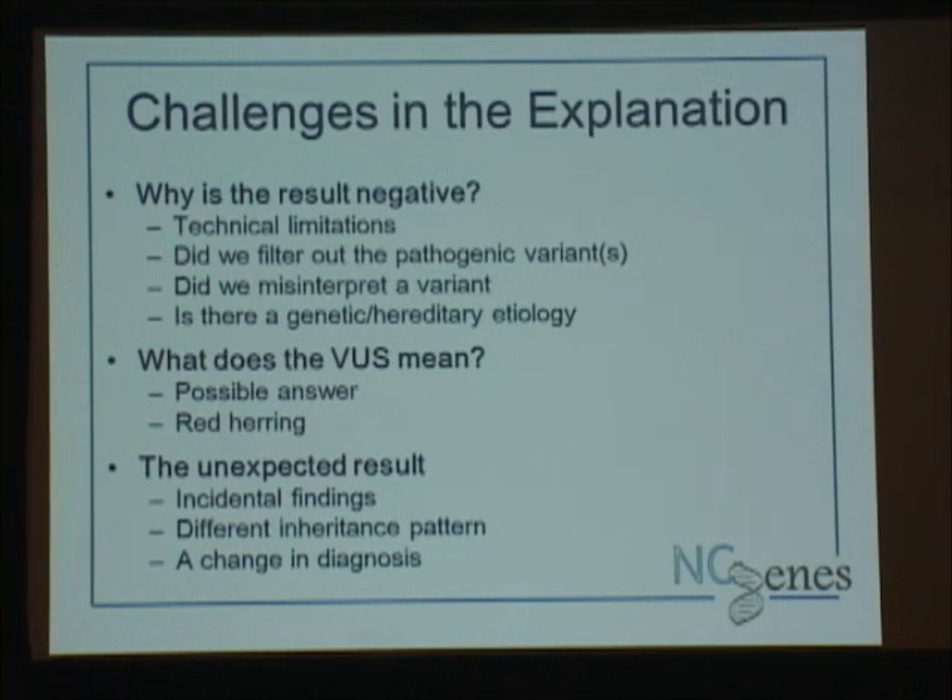The unexpected result is always challenging — incidental findings by definition. But we also have cases where the inheritance pattern has changed, mostly where we have a simplex case thought to be recessive and we find they actually have a dominant de novo condition. That can be very reassuring for a younger family who may want more children, as the recurrence risk will be lower. However, it can be quite devastating for our adult patients who have de novo mutations — they were thinking their children had a low risk because it was recessive, and now we're telling them it's a 50/50 risk. Those conversations have been really tough.